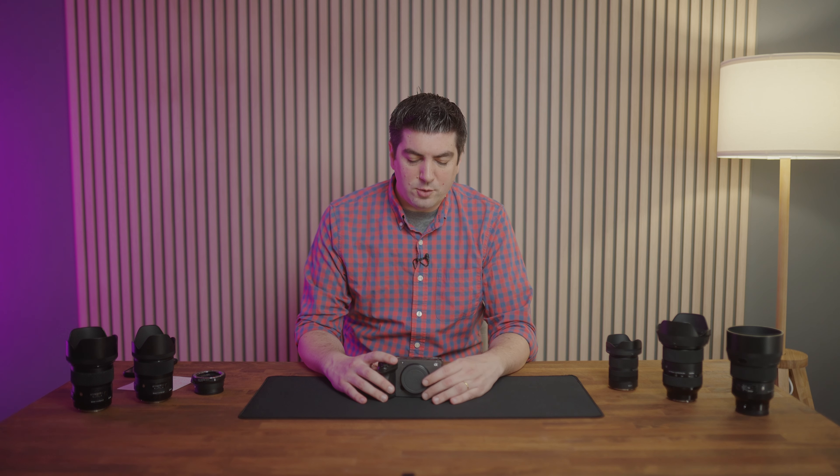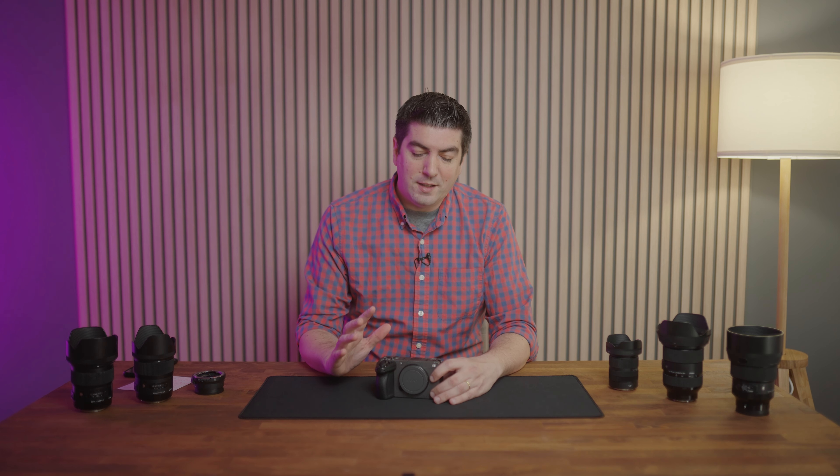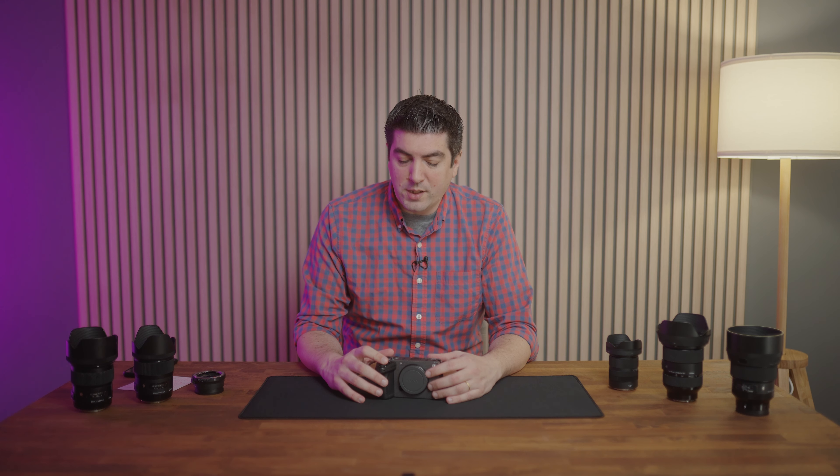Welcome once again to this channel. In this video we are going to talk specifically about the Sony FX30. This camera is a tank — it has a lot of positive things for the price that it costs. It costs $1,800 today, which is March of 2023.